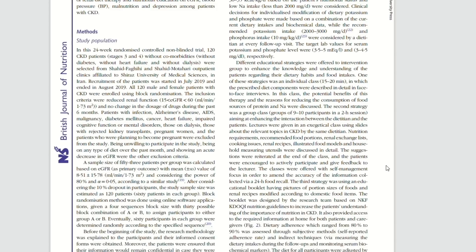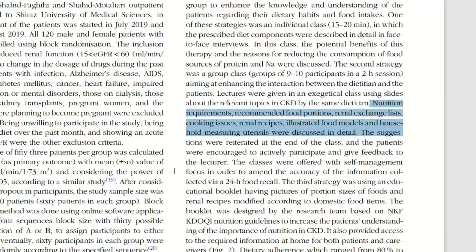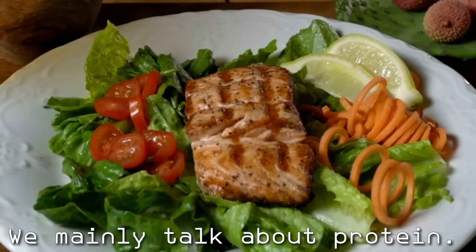One of the most important parts of this study is the way protein intake was managed. I can tell that the way they did that was key to the incredible result they achieved. Because when we talk about the diet that protects the kidneys, we mainly talk about protein.